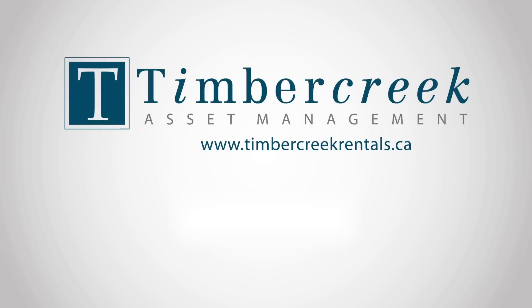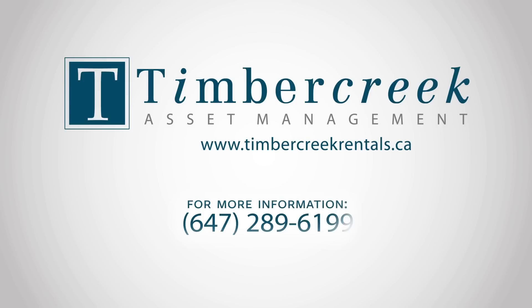For more information, call Timber Creek Asset Management at 647-289-6199 or visit us online at www.timbercreekrentals.ca.